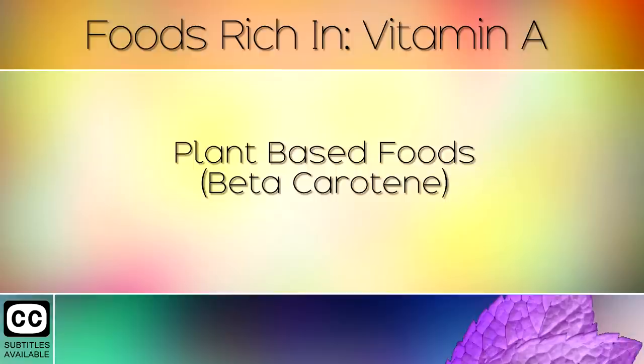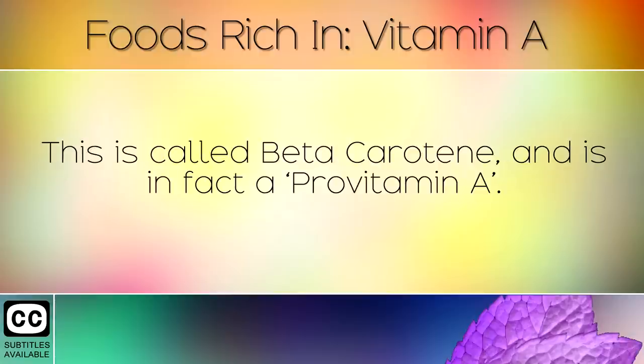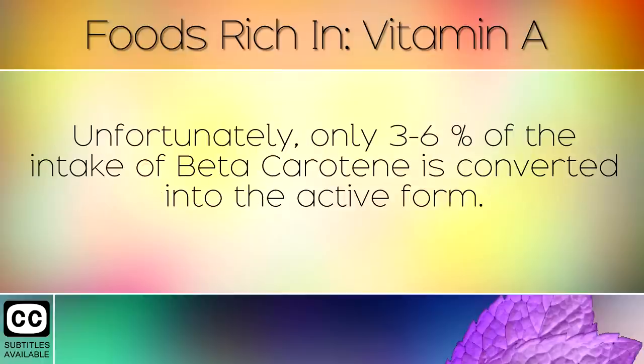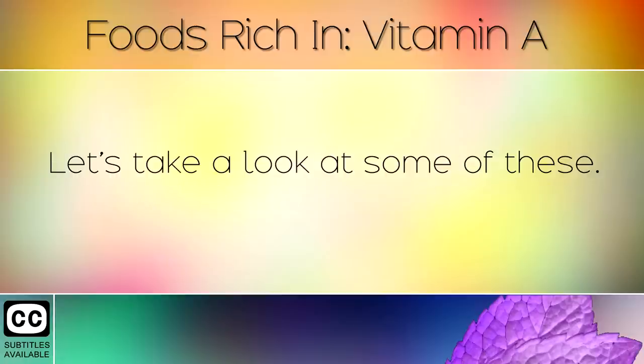Plant based foods with beta-carotene. There are also plant based foods which contain a different version of Vitamin A. This is called beta carotene and is in fact a pro-vitamin A. This is not the active form of Vitamin A. The body has to convert this into the active form known as retinol. Unfortunately, only 3-6% of the intake of beta carotene is converted into the active form. However, these plant based foods also have other health benefits.